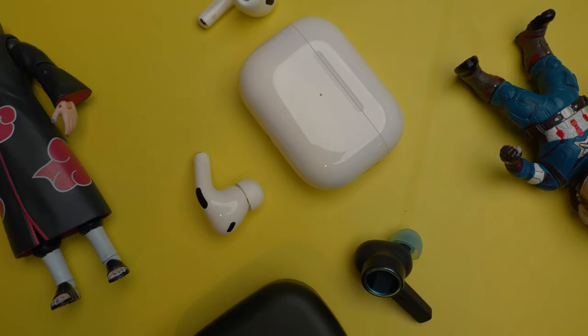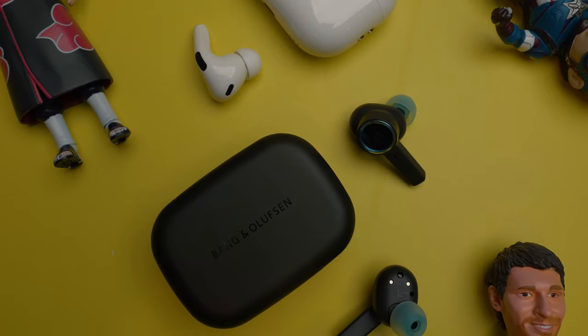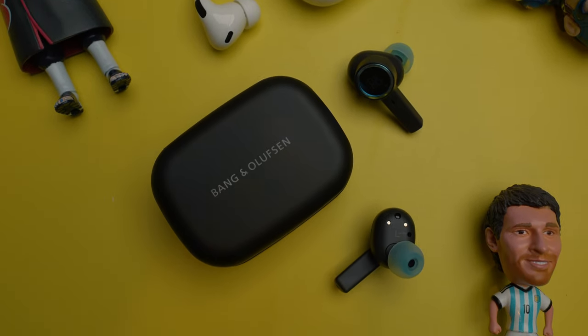Both fall under the premium earbud category, but the Beoplay EX is more expensive. And for that money, both earbuds come with almost the same accessories.